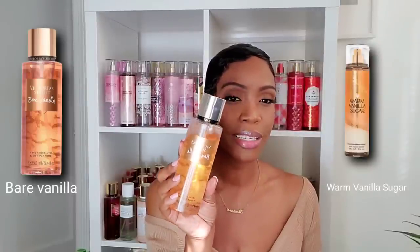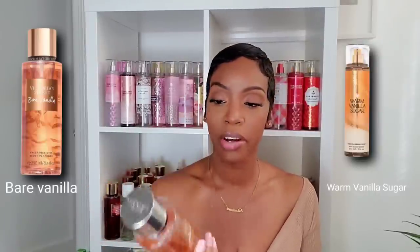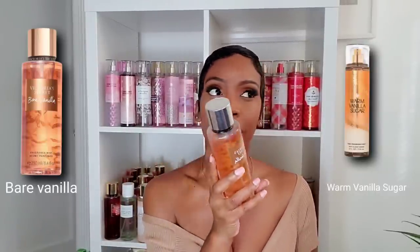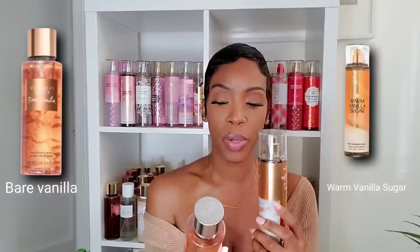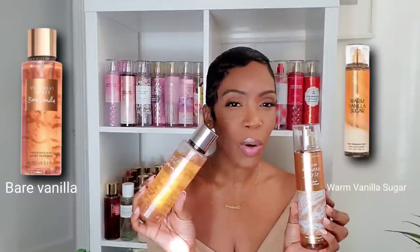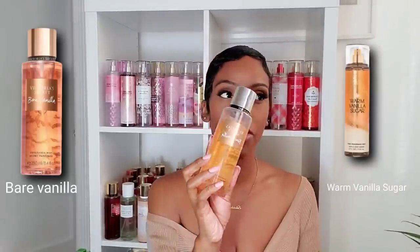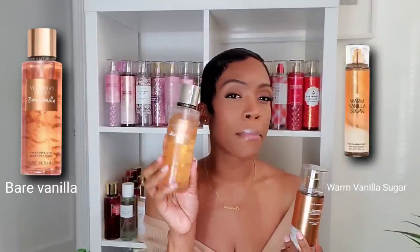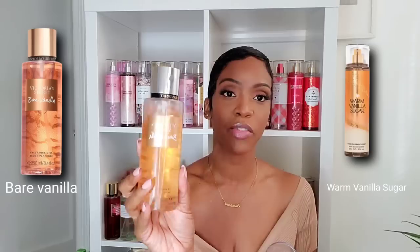Bare Vanilla is also a very intoxicating, pure vanilla scent — the vanilla note is beautiful and definitely gives vanilla extract. What's special about Bare Vanilla is the cashmere woods note, which gives it a woody vibe. Both perform nicely, but if I was to recommend either one, I'd recommend Bare Vanilla. It's top-tier vanilla and smells a little bit more modern than Warm Vanilla Sugar. Bare Vanilla beats out Warm Vanilla Sugar — just my opinion.